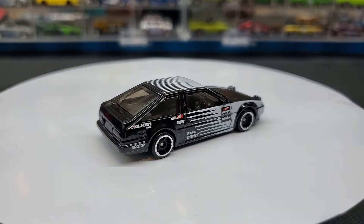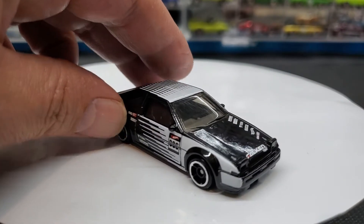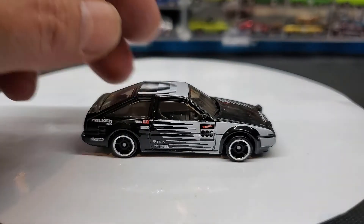This one has mirrors — it's really cool. Not a lot of Hot Wheels have mirrors, but this one does. I'm really digging this casting, I think it's pretty awesome.